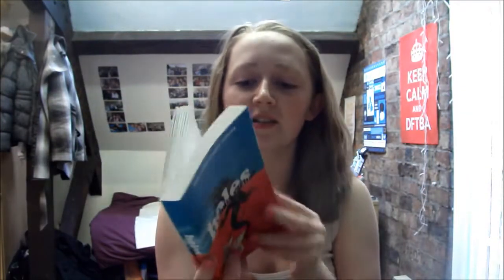I'm going to start off with Holes first. This is a book that I basically read in probably about 20 hours. It didn't take me a full 20 hours but like, you know.